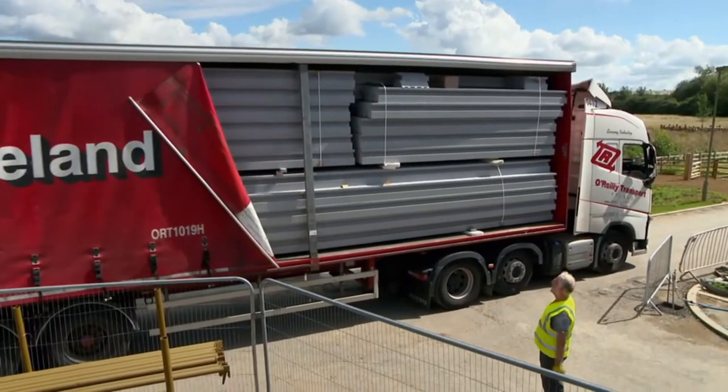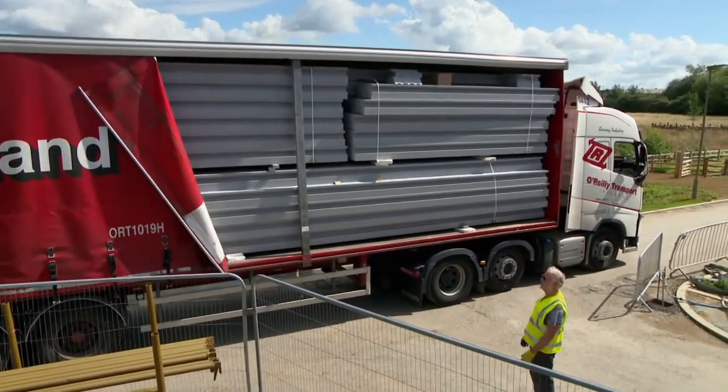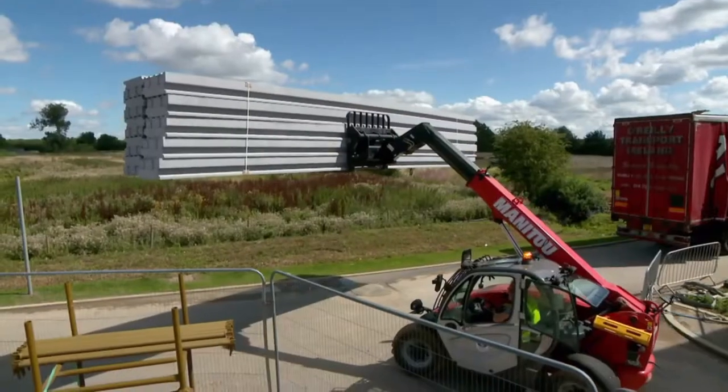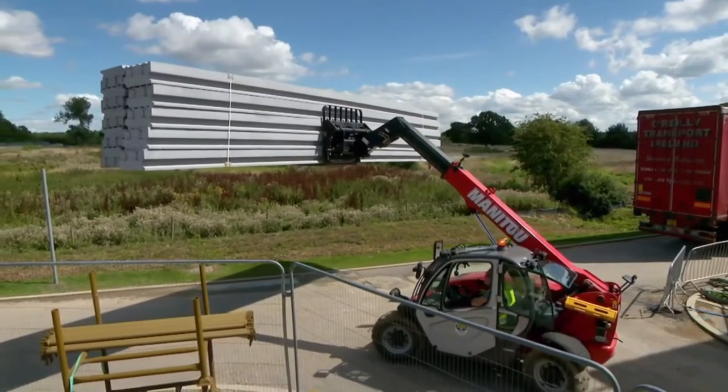That's our thermo-roof, our fully insulated roof system. Love it. Terry has got an amazing roof, all the way from Ireland.